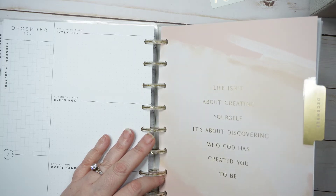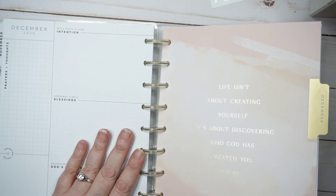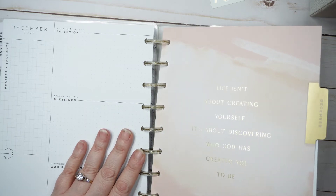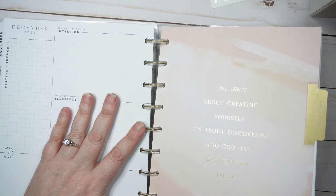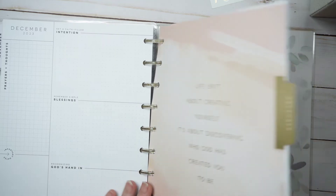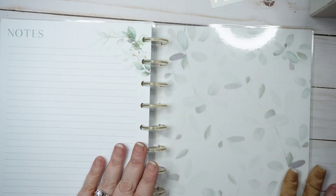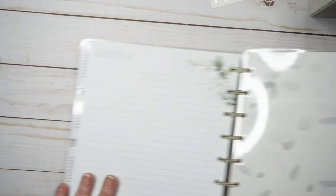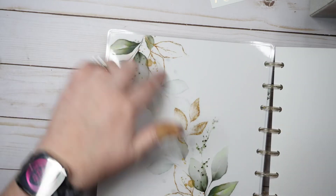I would like the pages to be pretty because that makes you enjoy looking at things. I would like them to go back to the pretty designs, but just in case they don't, I now have a plethora of classic-sized ones and a pretty big-sized one for as long as I can use it. The quote on the inside says 'Life isn't about creating yourself, it's about discovering who God has created you to be—he created me to be someone who would like a pretty faith planner.' The pretty leaves are on the back too.